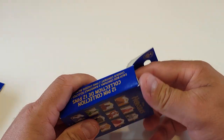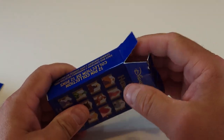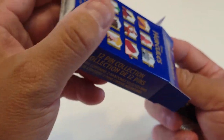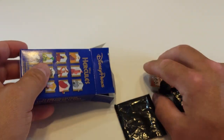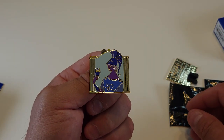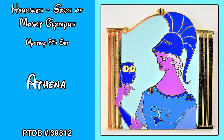Let's jump in and see which pins we get. I've already opened these so I already know what I'm getting and they came out of the bags, but we will show you anyways. First up we've got Athena, the goddess of war. Her pin trading database reference number is 39812.